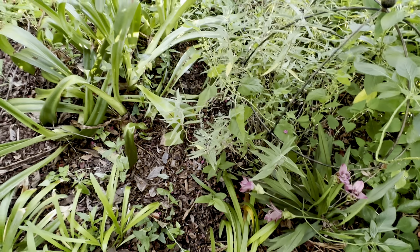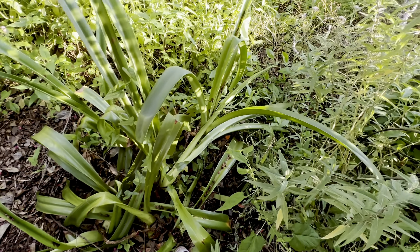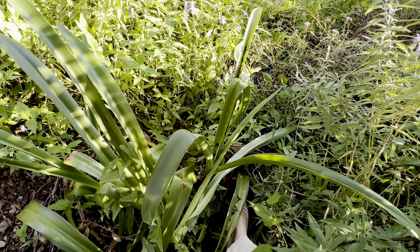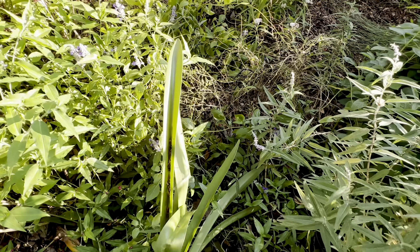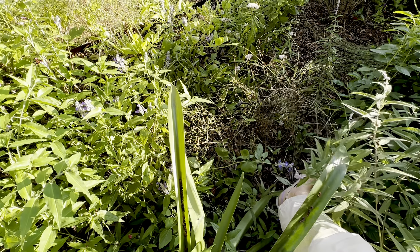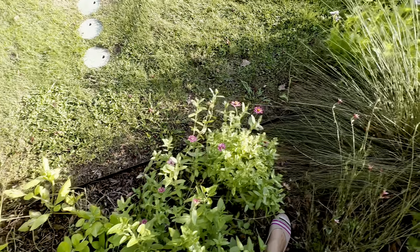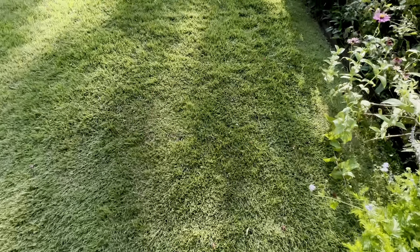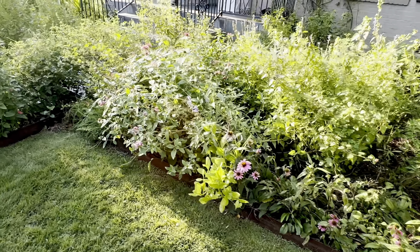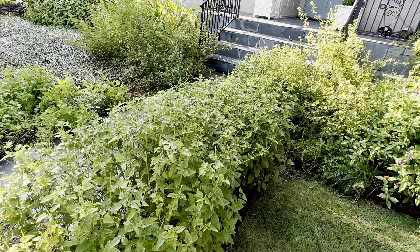That was kind of fun for it to show up unannounced. It's always fun to see something — I had a schoolhouse lily, a blood lily I think it's also called, show up in my backyard last week. I had planted it years ago and forgotten it even existed; it hadn't bloomed in a decade and yet there it was.